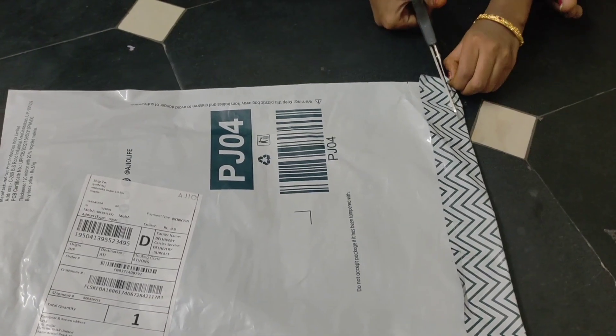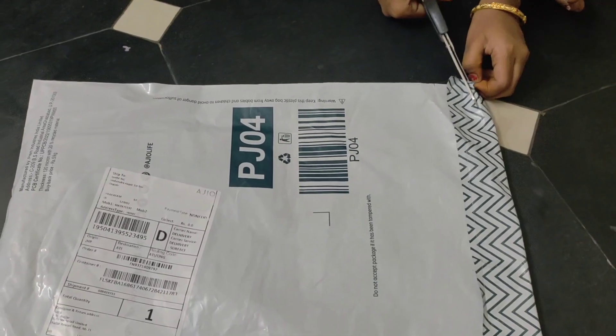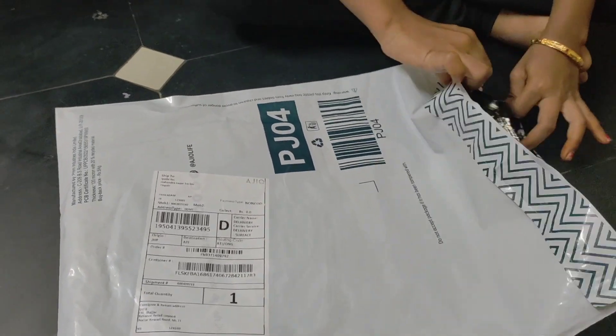Hi everyone, my name is Jyothi. Welcome back to my channel. Today's video is about a T-shirt.